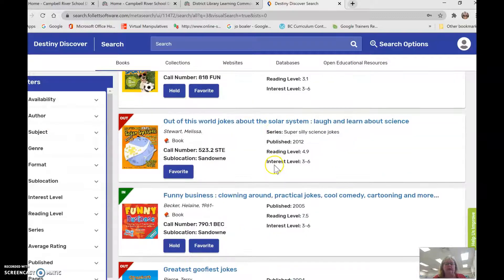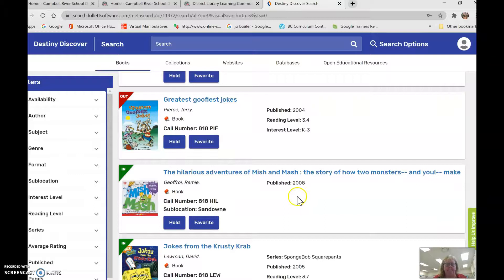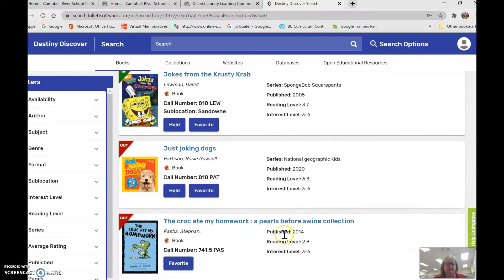There are joke books, and all I need to do is click to put a hold on that book. I can hold up to five books, and that means if it's already checked out, as soon as it comes back Mrs. McMahon will help save it for you. Then when you come back in we can have your books ready for pickup. You can see what's already been checked out, what's in, and what's available.